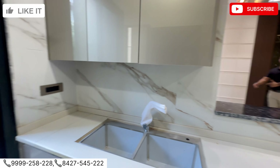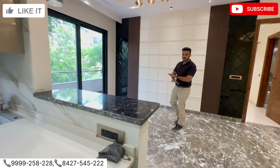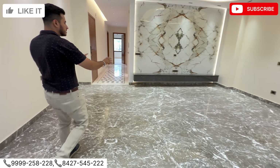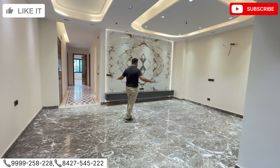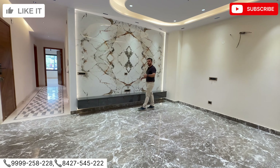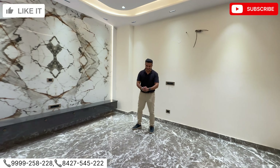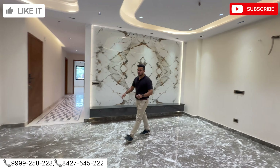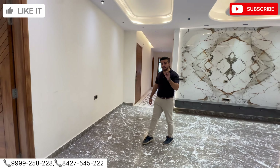This area is for your dining table and there's quite good space. This whole area is for your sofa sitting — the entire drawing area. You can place a big LED here. There is one bedroom ahead and three bedrooms behind. This is a very very nice area.